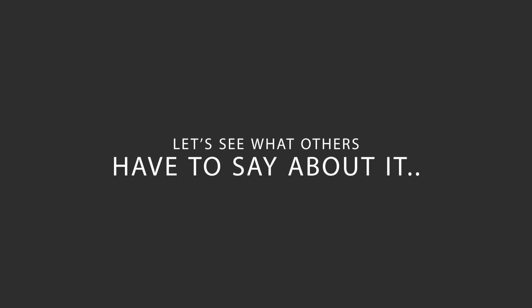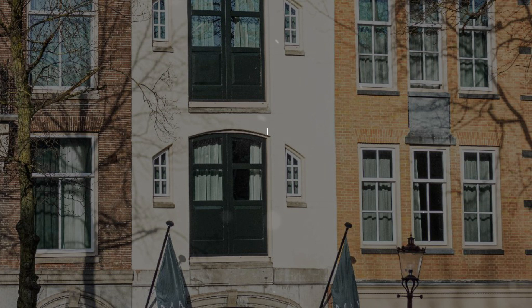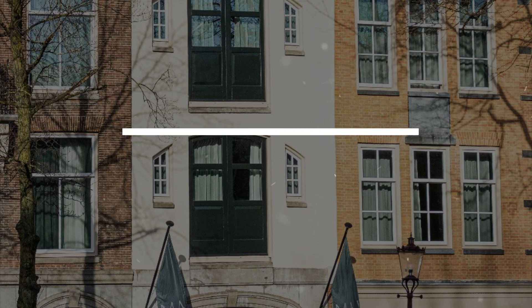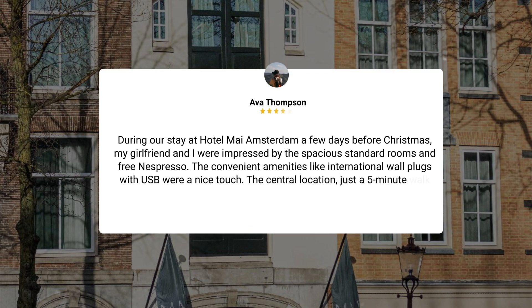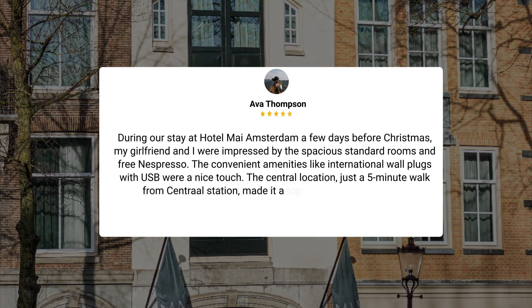Here's what other travelers have to say about this hotel. During our stay at Hotel My Amsterdam a few days before Christmas, my girlfriend and I were impressed by the spacious standard rooms and free Nespresso. The convenient amenities like international wall plugs with USB were a nice touch. The central location, just a 5-minute walk from Central Station, made it a top choice for future visits.